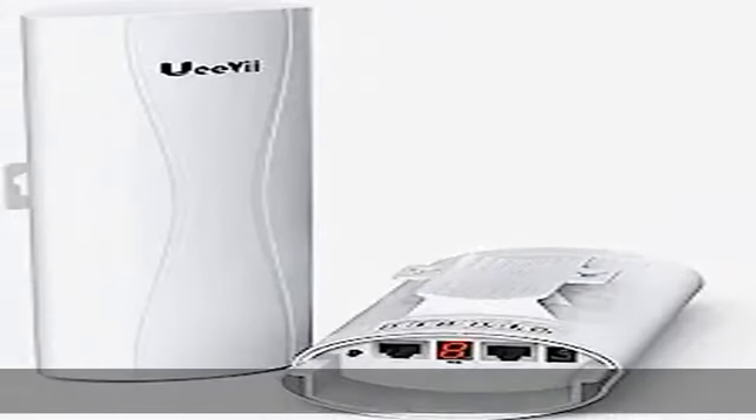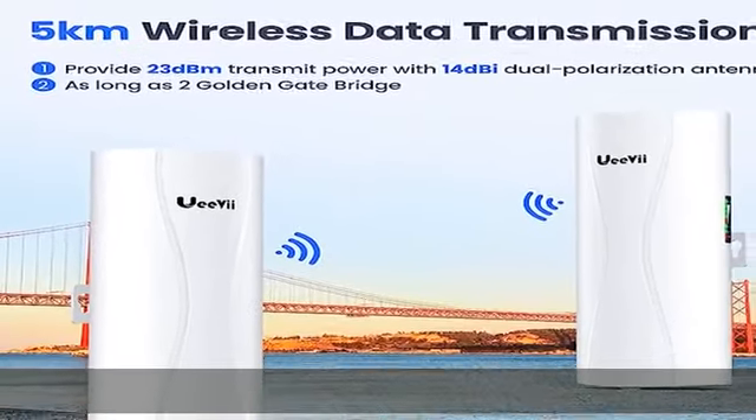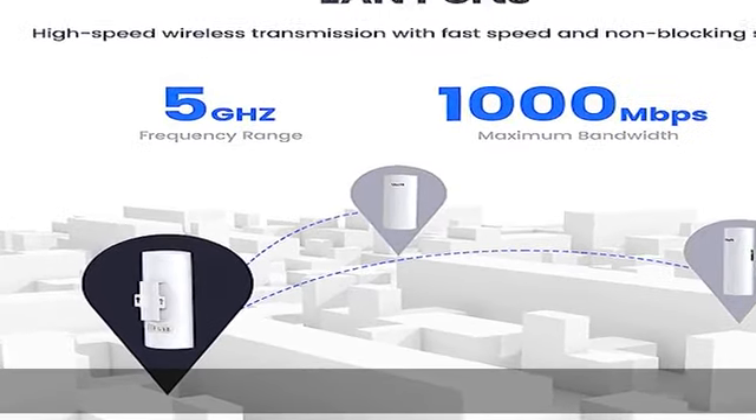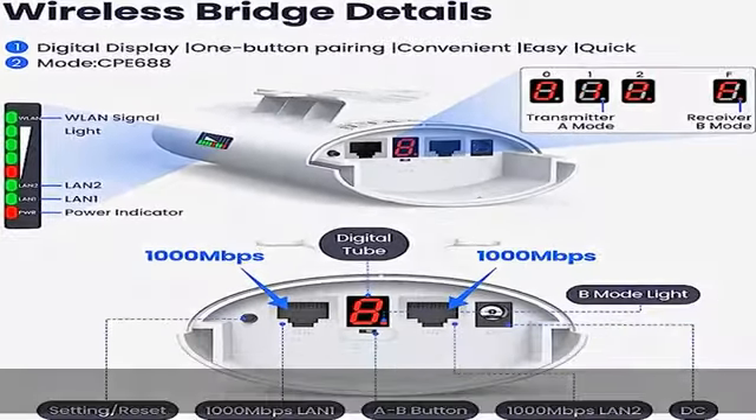1000 Mbps superior speed — the gigabit data transfer rate brings high transmission speed. The outdoor Wi-Fi bridge features a built-in 14 dBi high-gain dual polarization antenna. The highest wired network speed achievable is 1000 Mbps. Whether you need to connect two buildings,